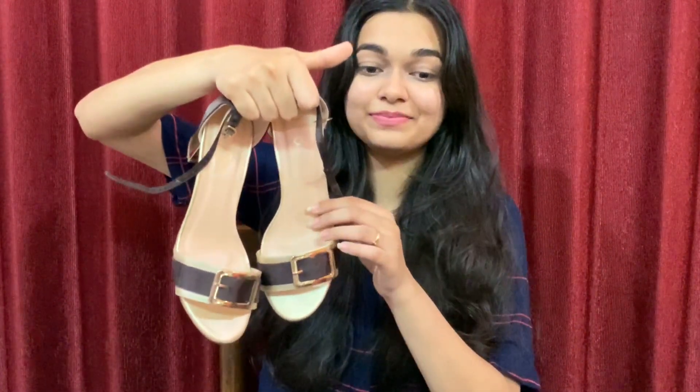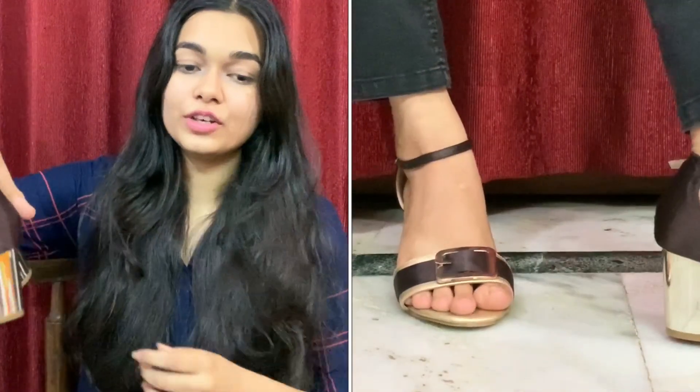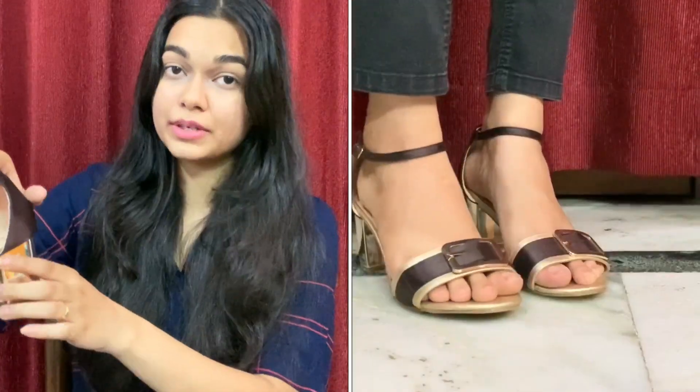Now moving on to heels — I have two pairs. I don't wear a lot of heels but I love them. The first pair is these block metallic heels. I ordered block heels this time because blocks are definitely more comfortable, so I'd actually use them. I have pencil heels that I never use, so I went with block heels. They can go with dresses, ethnic wear, and jeans — really versatile.